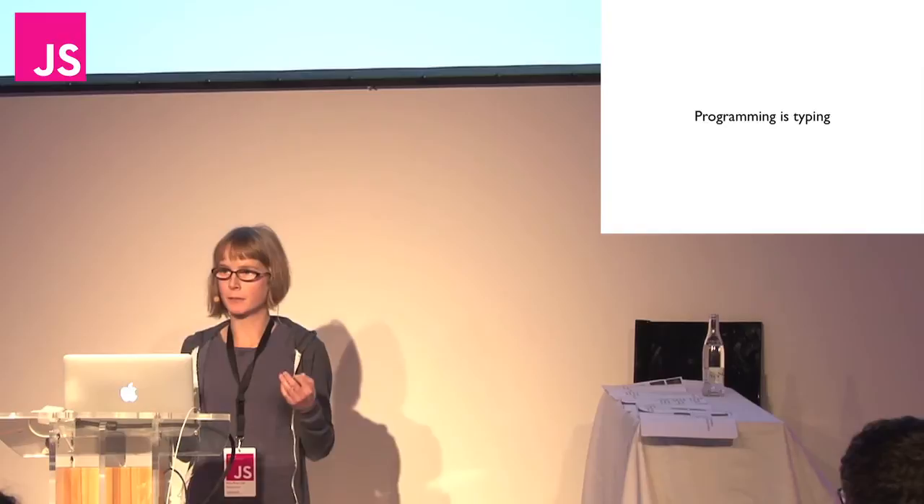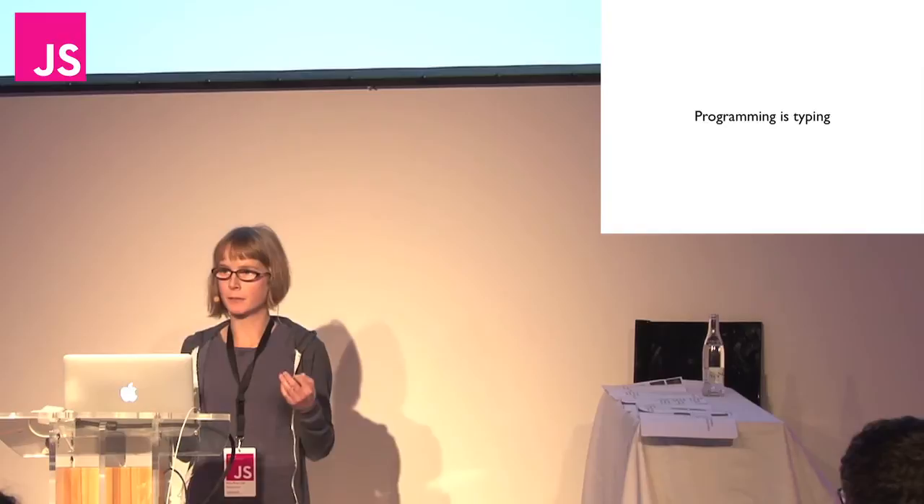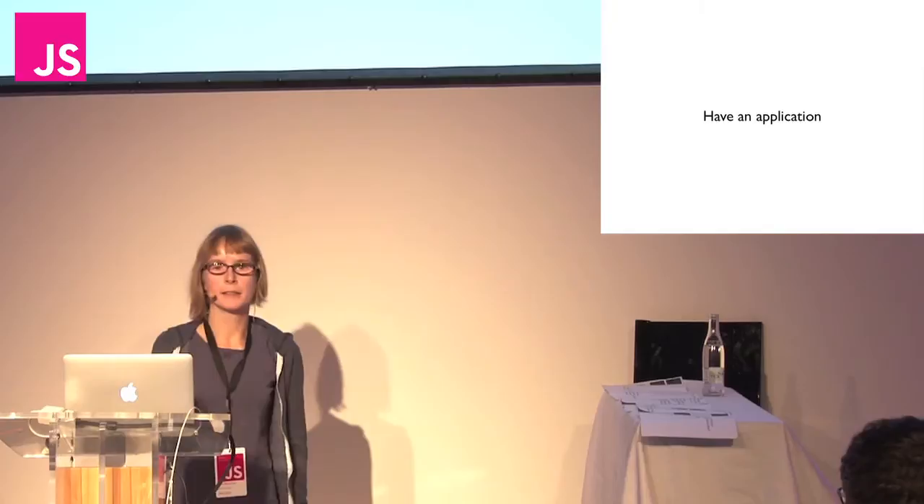And number two, there's this notion of indirection, which is the reason that I think programming is so fun. I type in something into the computer here, and then something happens over here, and in between there's magic. And that magic is fun. I'll come back to that idea in a bit.